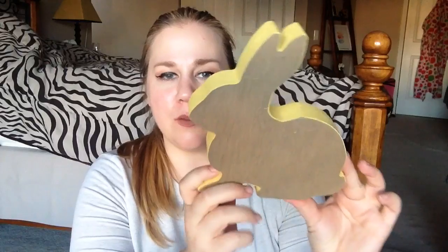Moving on — I picked up this really cute little bunny from the dollar section. It was originally $3 and I got it for 30 cents. The outside is yellow and I just love it. I think it'll be really cute on our mantle downstairs for next year during Easter season.